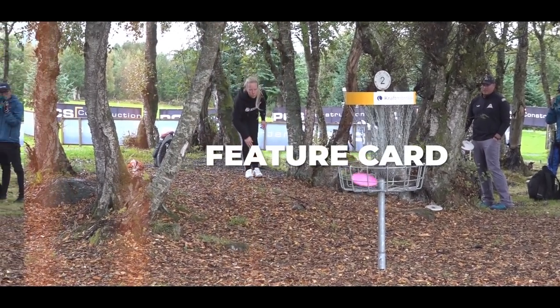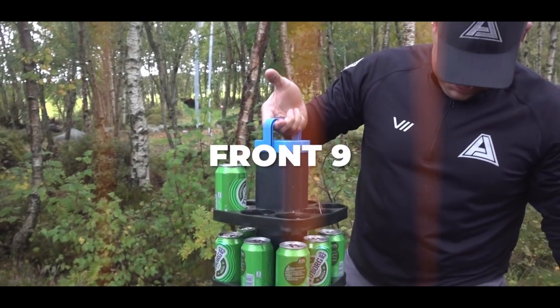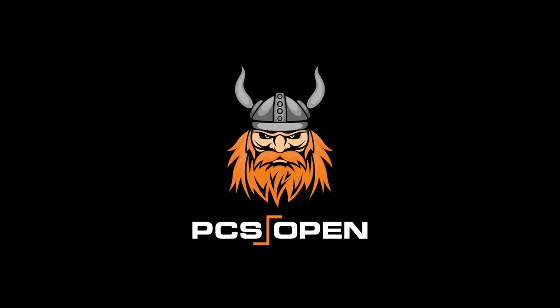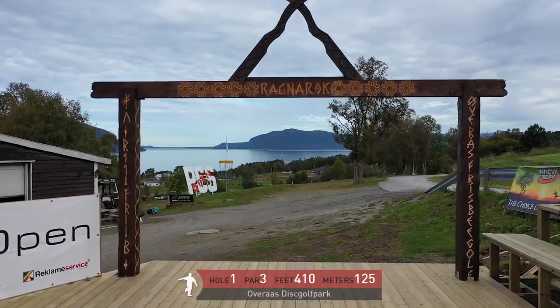Hello everyone and welcome to the 2019 PCS Open Feature Card. Terry Miller the Disc Golf Guy joined by Eagle McMahon. Incredible event — we're about to break things down for everybody and we're in Norway.